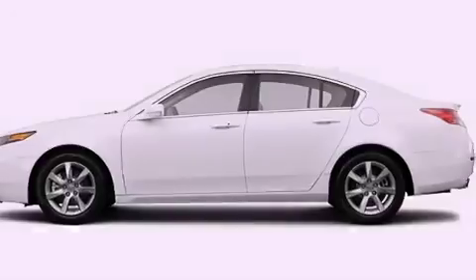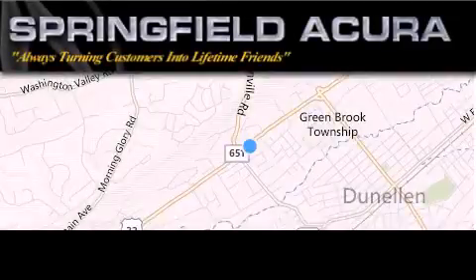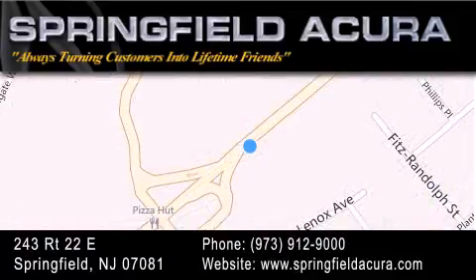This vehicle is sure to sell fast — call and arrange your test drive today. Springfield Acura is located at 243 Route 22 East in Springfield. As we turn customers into lifetime friends, our goal is to continue striving to exceed your expectations to ensure that you'll return for future visits.